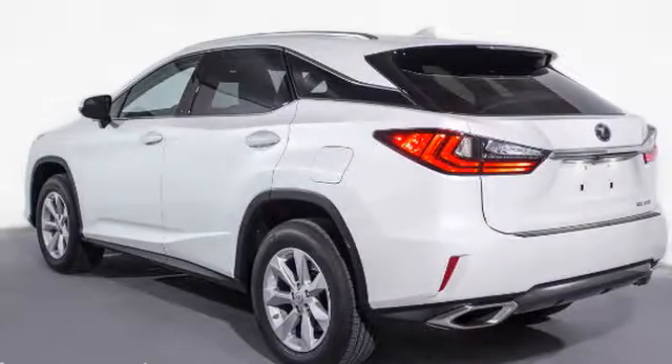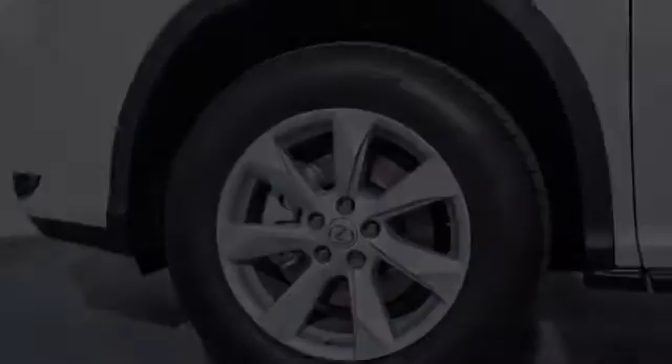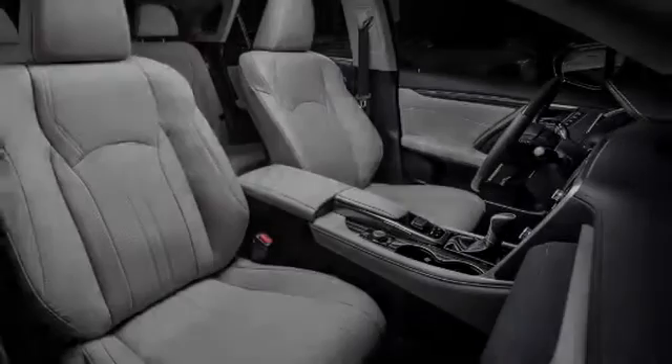All of the following features are included: heated side view mirrors, traction control, front fog lights, an anti-lock braking system, and power windows.